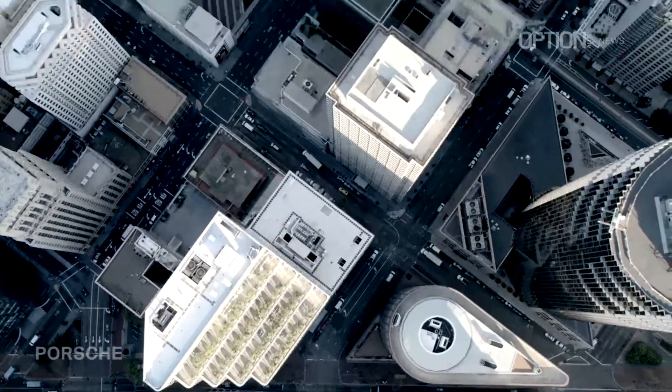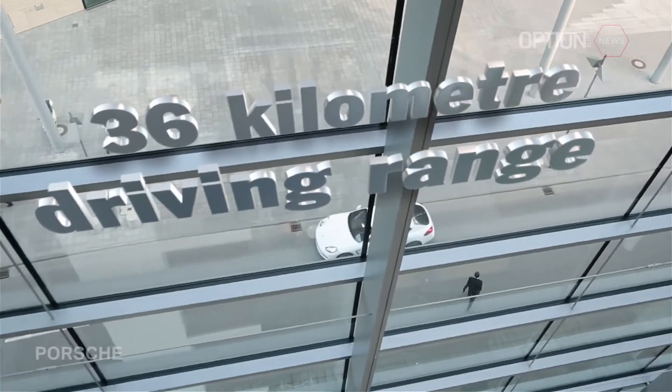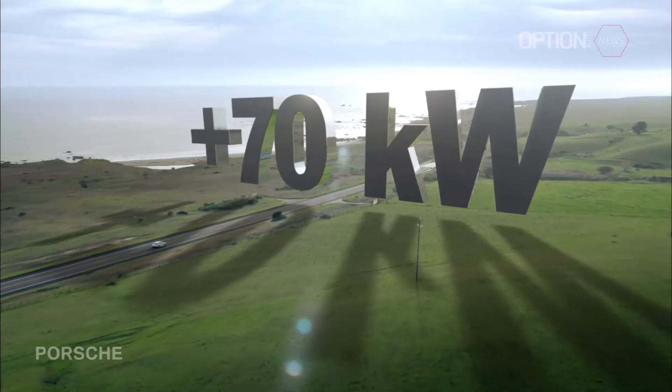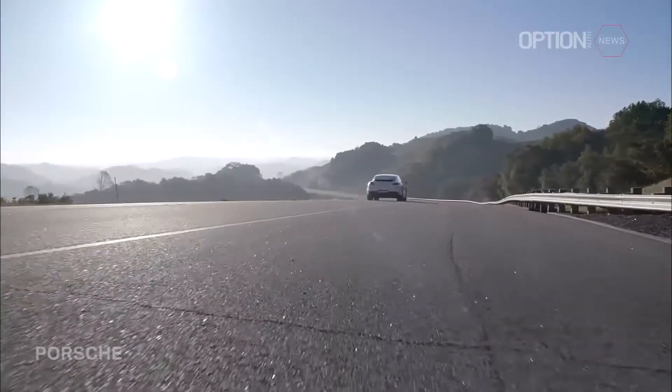The amazing thing about the Panamera plug-in is that it now delivers such a broad range of positive traits. It can be driven electrically and it also offers typical Porsche performance with the 70 kW of additional power that can be tapped by boosting. That's typical Porsche.